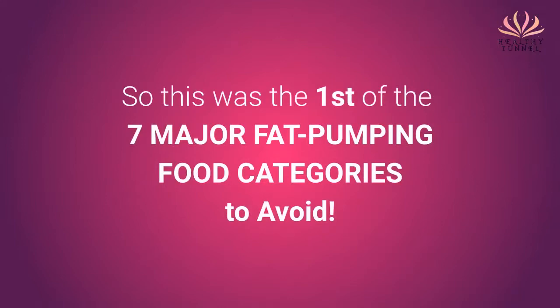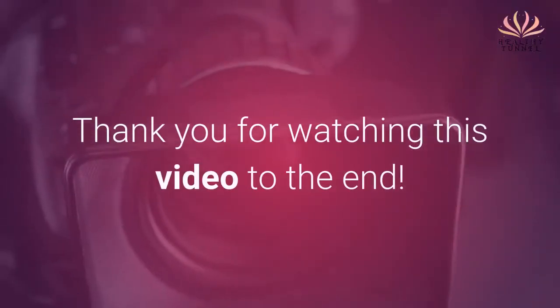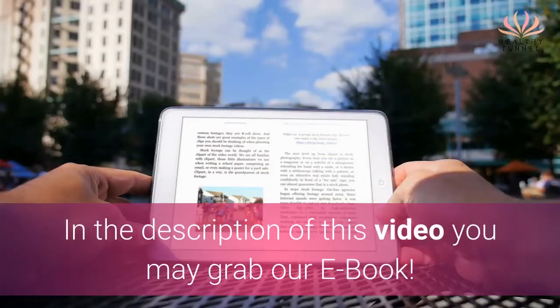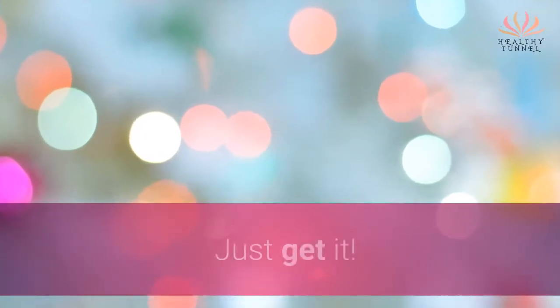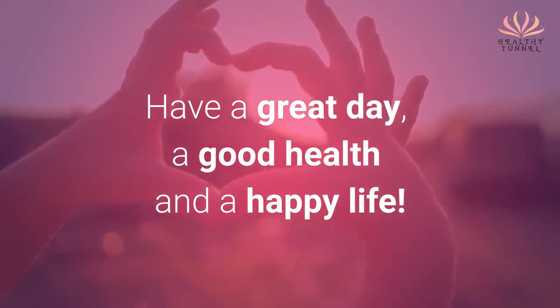So this was the first of the 7 major fat-pumping food categories to avoid. You will learn the remaining 6 major categories in the videos which will follow. Thank you for watching this video to the end — here is your gift for today. In the description of this video you can grab our ebook. It's totally free. Have a great day, good health, and a happy life.